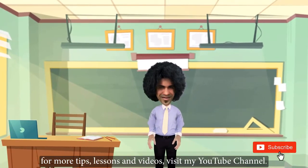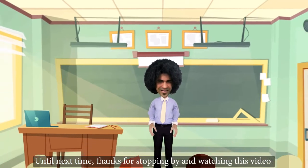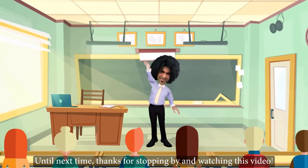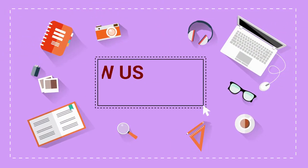For more tips, lessons and videos, visit my YouTube channel. Until next time, thanks for stopping by and watching this video. See you next time. Bye.